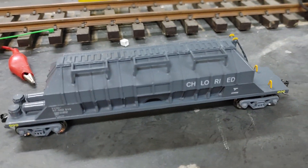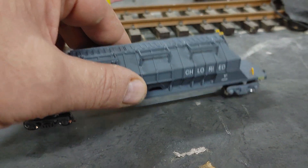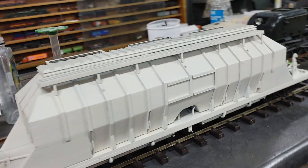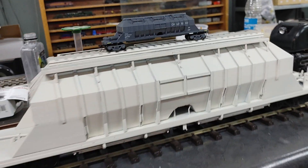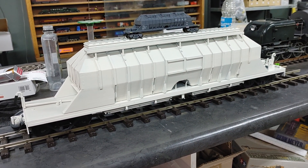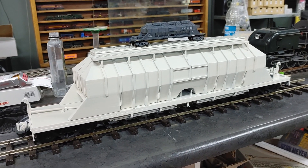1 in 24 is roughly 3.6 times bigger than 1 in 87. So if you take this — and this is a brand new wagon I've just built — to put things in perspective, that's HO versus 1 in 24 scale. You guys can see it's quite a jump. It's a massive jump.